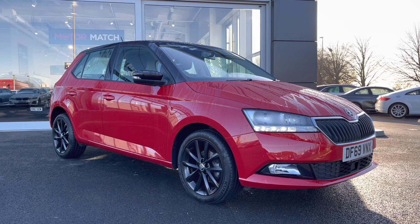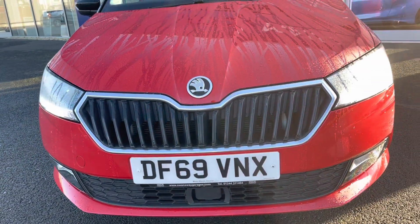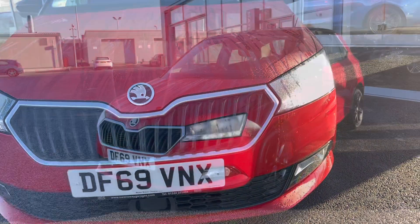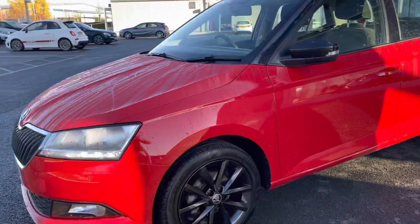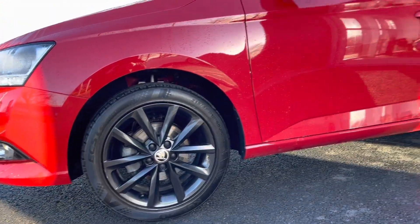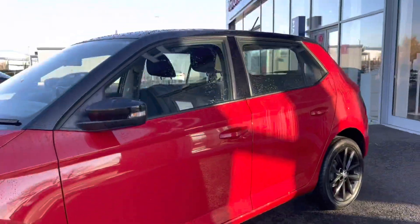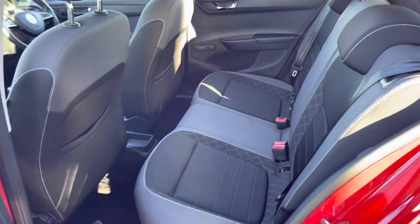Now if we take a look at the very front of the vehicle, you can see the fantastically finished chrome detail which really does add a professional look to the car. Then making our way around and dropping down, showing you the 16 inch alloy wheels in black, which contrasts very nicely with the red paintwork. This also goes with the roof and the wing mirrors as well.